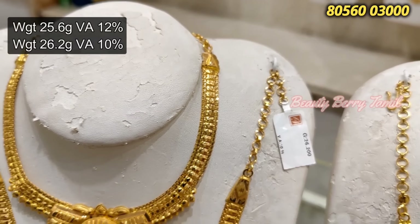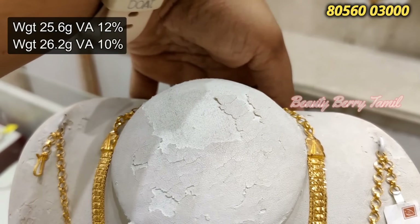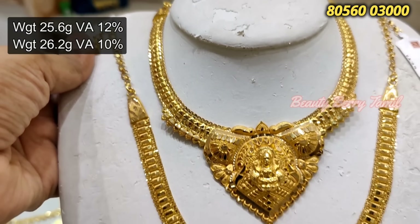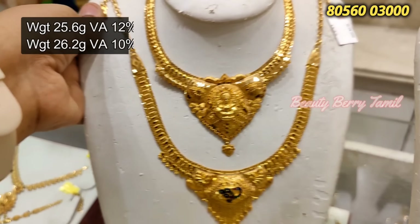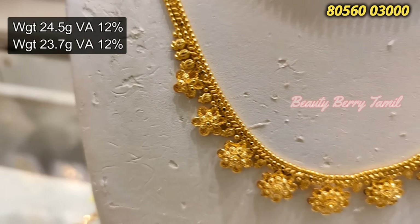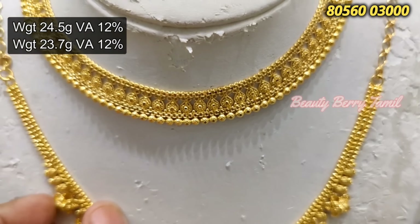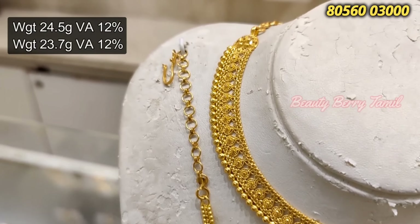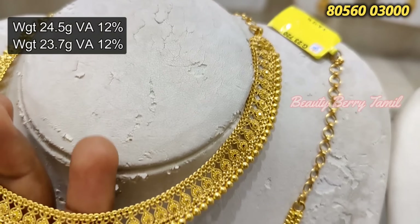Next, you can see the orange design — 26.2 grams weight in the center of the male design. Next is 25.6 grams weight in the center of the Bombay pattern. We have a fusion in Bombay pattern — different patterns available.